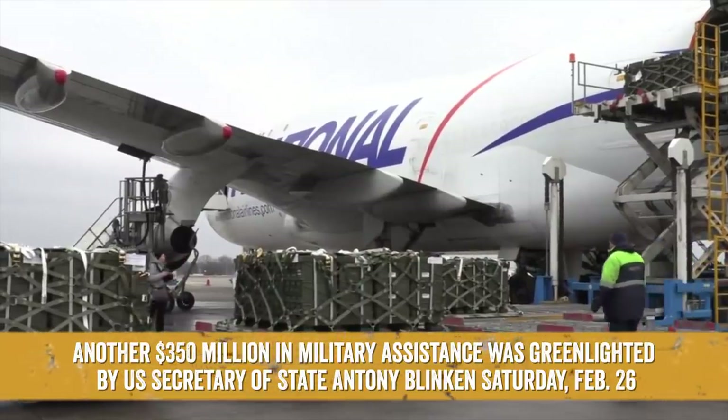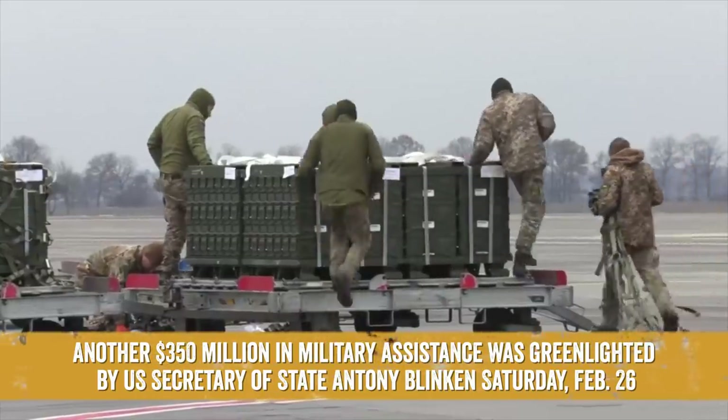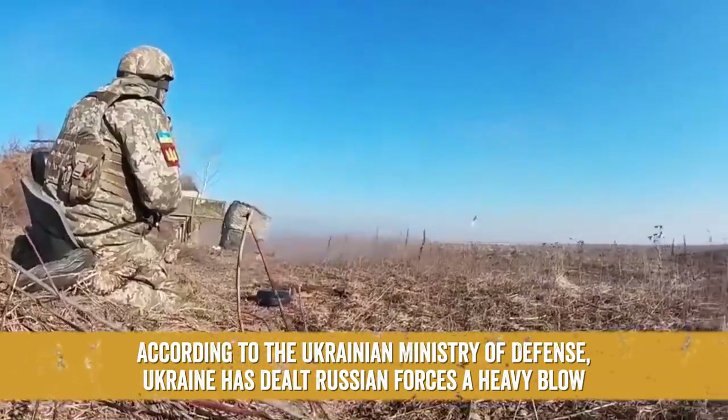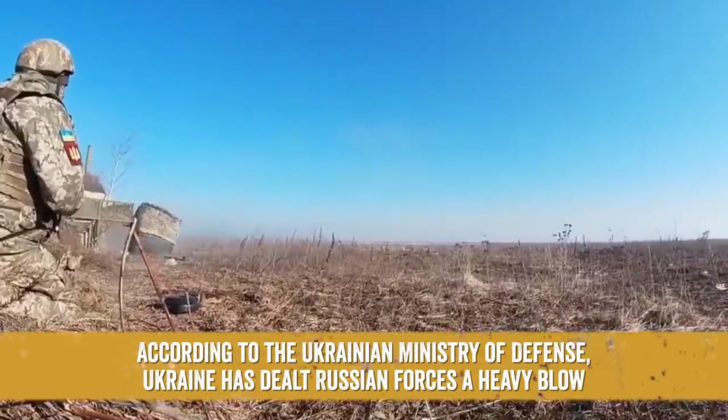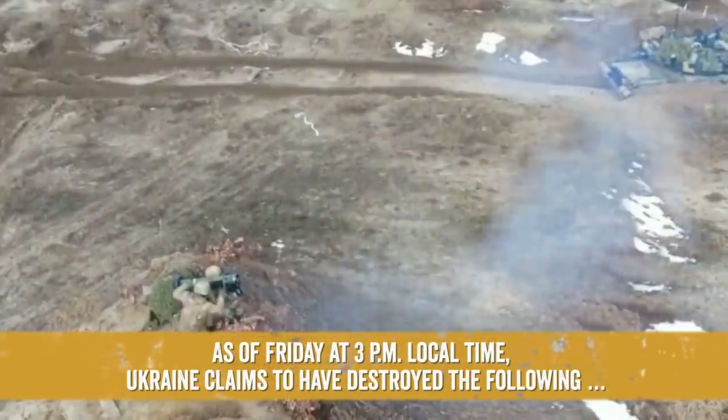Another $350 million in military assistance was greenlighted by U.S. Secretary of State Antony Blinken on Saturday, February 26th. According to the Ukrainian Ministry of Defense, Ukraine has dealt Russian forces a heavy blow. As of Friday at 3 p.m. local time, Ukraine claims to have destroyed the following.